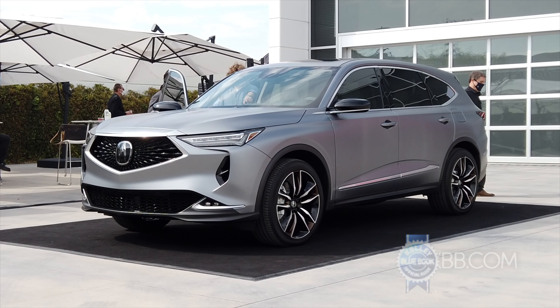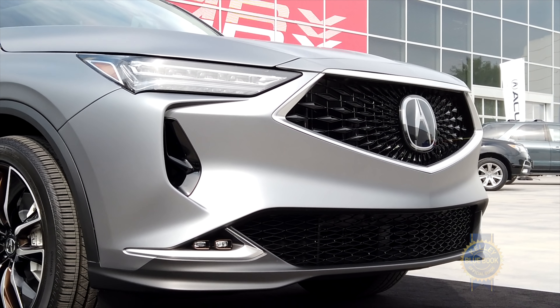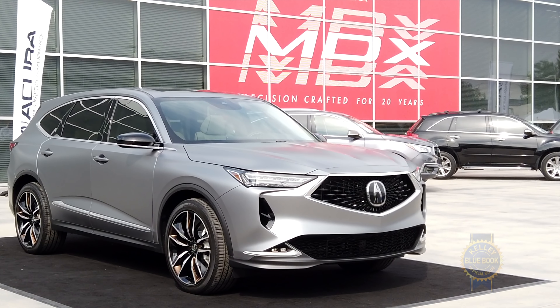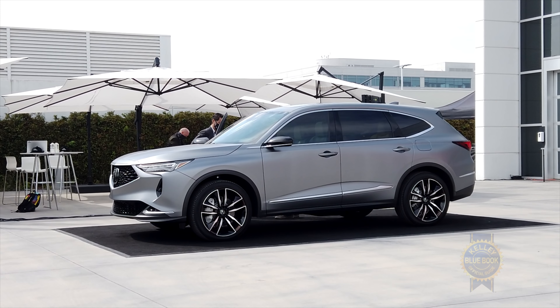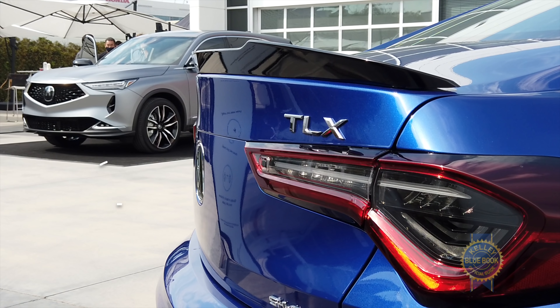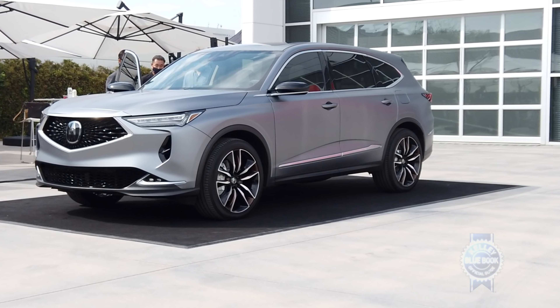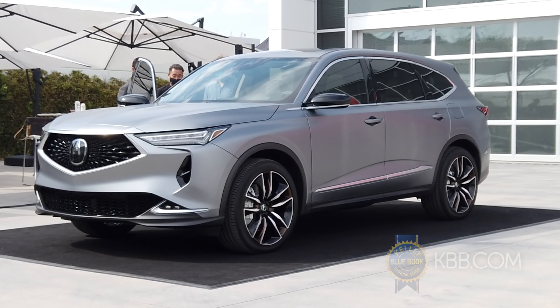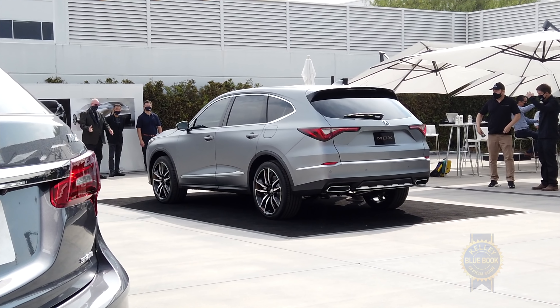Speaking of sportiness, the MDX will also be offered as a racy Type S variant. We'll have to wait to see what the MDX Type S looks like, but we do know it'll feature the same 3.0-liter turbocharged V6 found in the Acura TLX Type S sedan, which in that context makes a healthy 355 horsepower. The MDX Type S will dispense its power to all four tires via Acura's Super Handling All-Wheel Drive system.